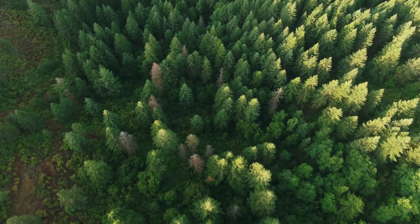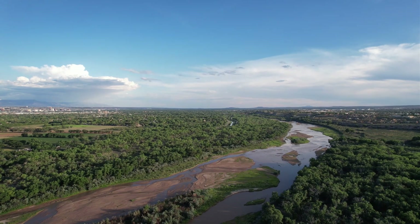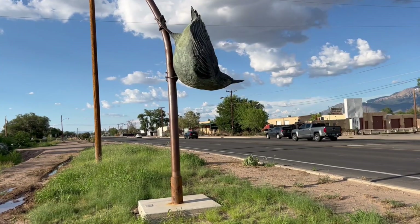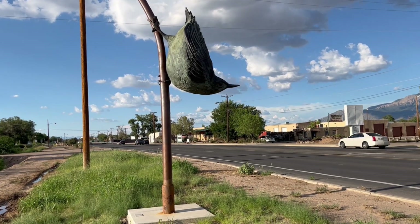This bird is actually incredibly common all around the country, but I've decided to search for it in the cottonwood forests of central New Mexico, because of a very appropriate statue here that should give me a good look at the animal I'm going in to find.